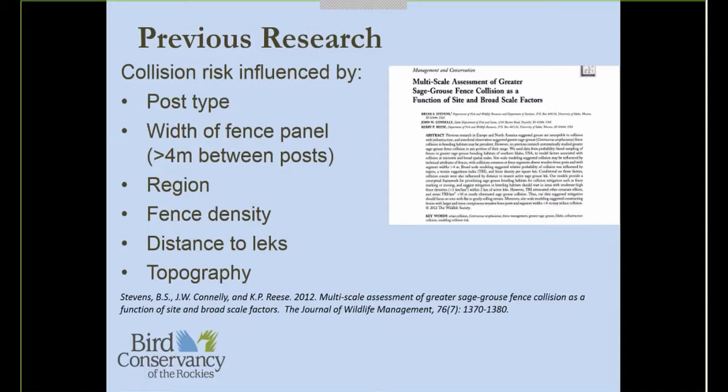We wanted to build off this research and add to the scientific knowledge with another study looking at the risk of collision for sage-grouse. We had three different objectives. The first was to evaluate different styles of fence marker. As I mentioned, Stevens et al. used a single style of fence marker — the white PVC vinyl siding with a strip of reflective tape. We also looked at fly-safe markers and vinyl siding markers without reflective tape.